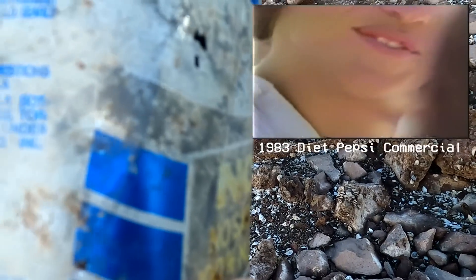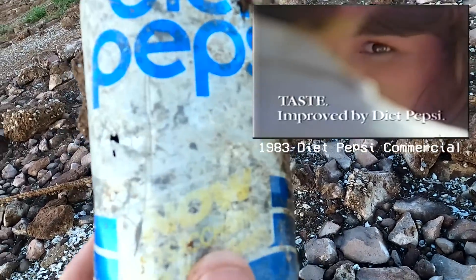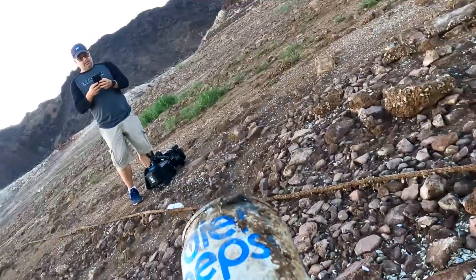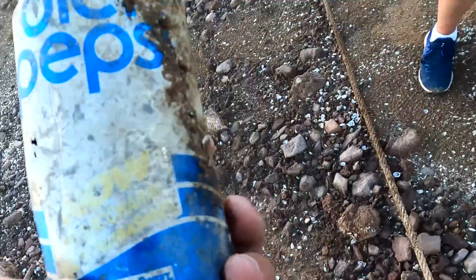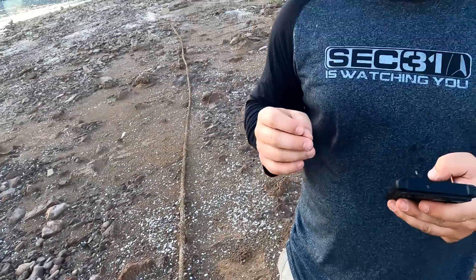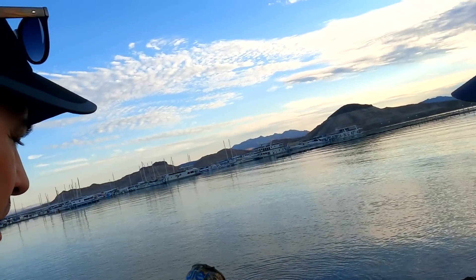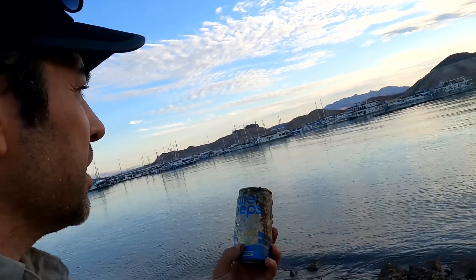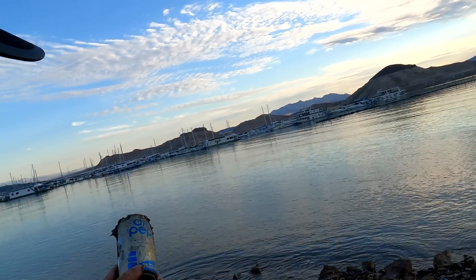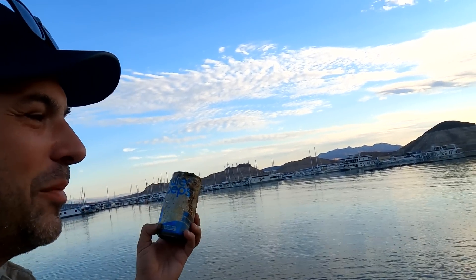They're advertising this has got a new thing called aspartame. It was sweetened with saccharin back in the 70s, then according to Wikipedia it prompted a shift to aspartame, marketed as the brand Nutra-Sweet in 1983. So this is possibly a Diet Pepsi that's been sitting here since 1983, and I'm the first person to hold it since the early Reagan administration.